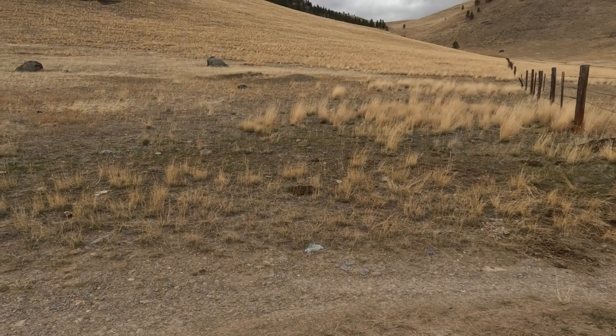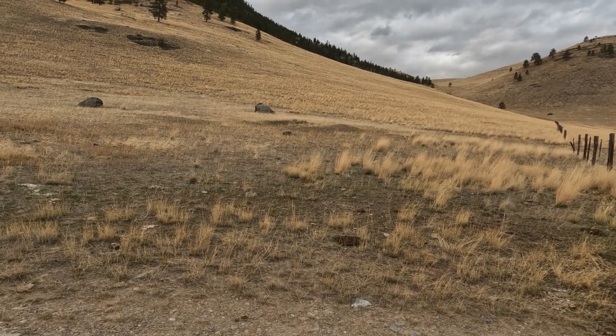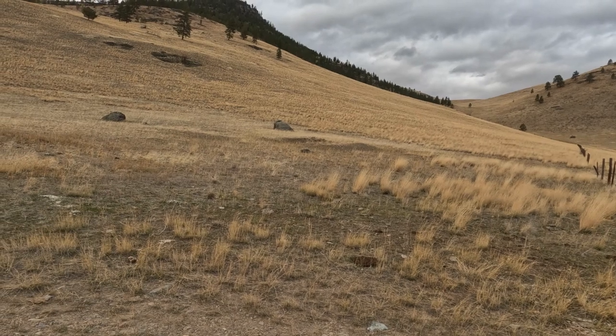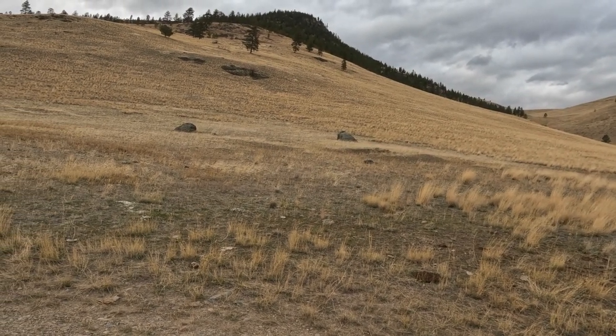Looking for old home sites again — this is day two of this site. I wanted to show you what made me stop. What I saw is right there: just a little berm, so it made me get out and walk over. It turned out to be a trash pit, which I'll show you in a little bit.